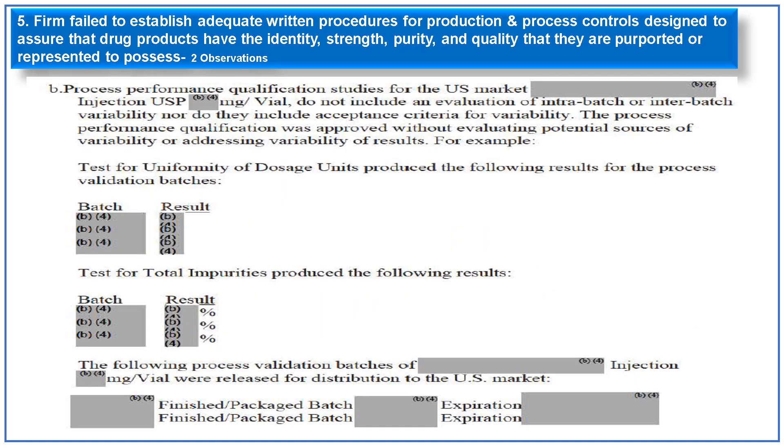Process performance qualification studies for U.S. market products did not include an evaluation of intra-batch or inter-batch variability, nor acceptance criteria for variability. The process performance qualification was approved without evaluating potential sources of variability or addressing variability of results. An example of tests for uniformity of dosage unit and total impurities is provided.